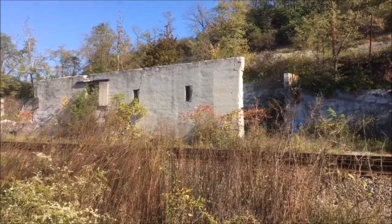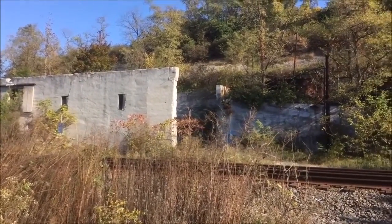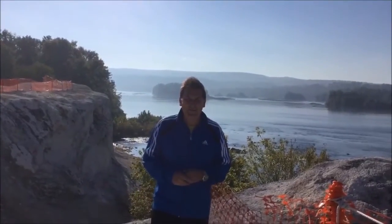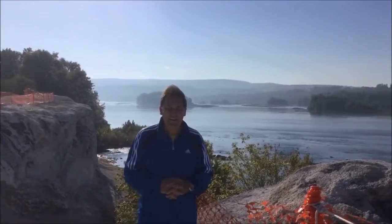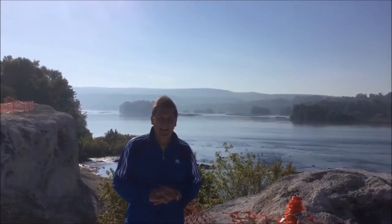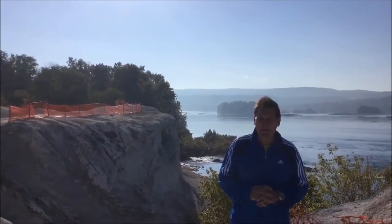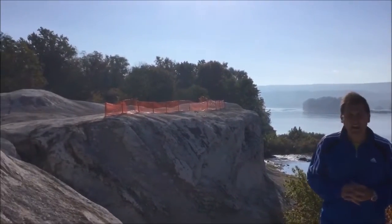And now let's take a look at the actual quarry where they quarried the limestone along the river. Here we are at the limestone quarry and you can see the beautiful views here of the Susquehanna River. It's just a great place to have a picnic lunch, and as you pan around, you can see the outcroppings of the limestone.